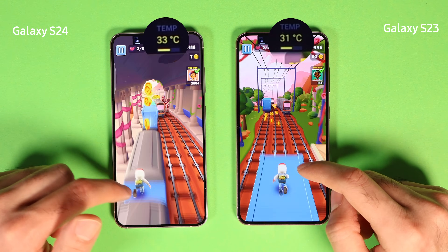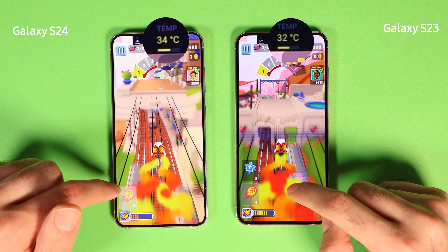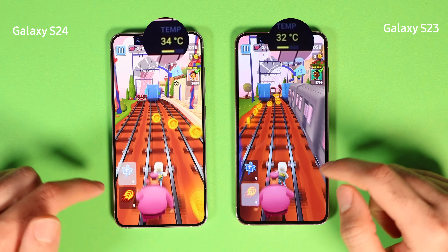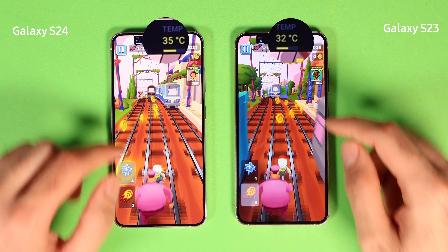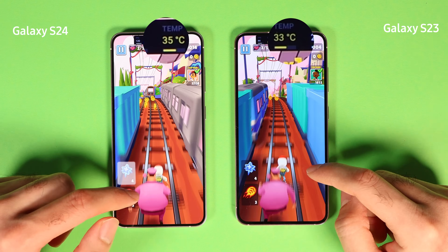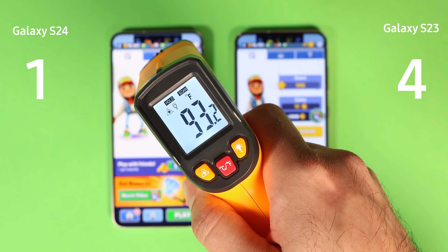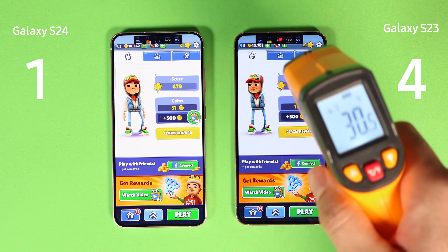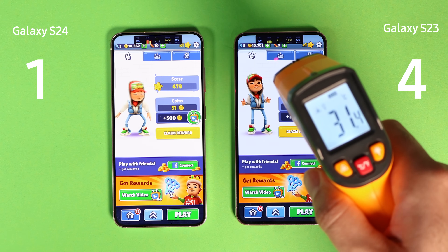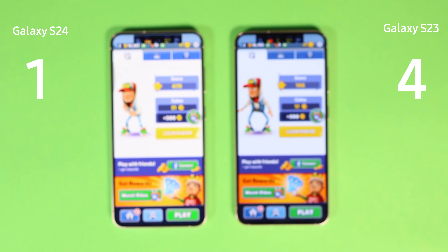In this simple game, S23 again had fewer thermal issues compared to S24, running 2 degrees cooler. Both phones held 120 frames per second throughout. Towards the end, S24 had 3 degrees higher battery and body temperature. Even though battery usage was similar and the difference is still 7%, due to bad thermals I give S23 a clear win. Now it is 4 to 1 in favor of S23.